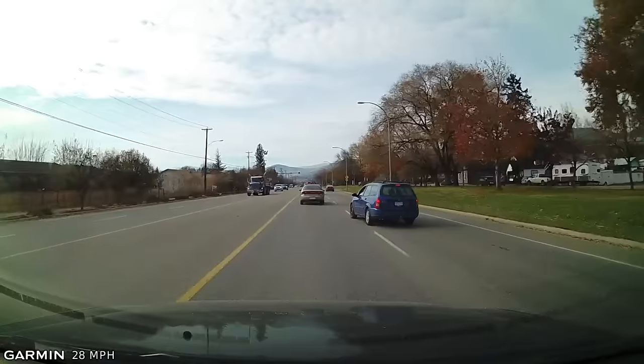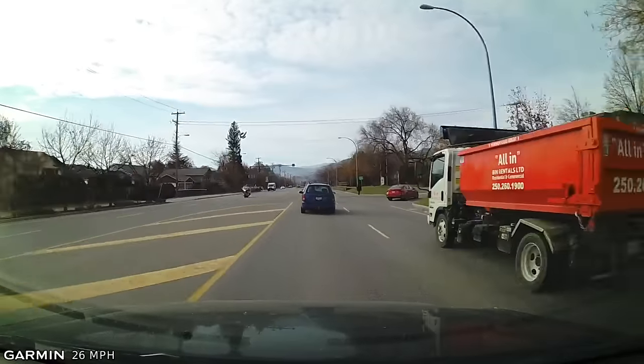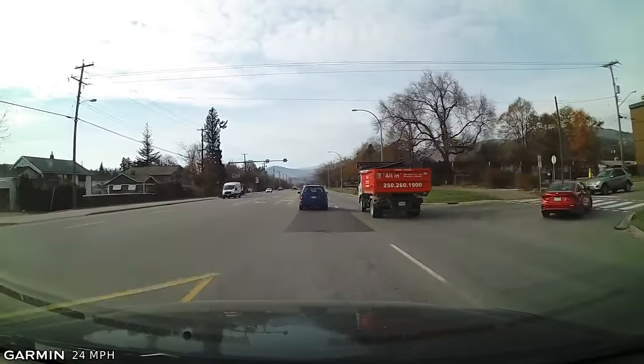Yes, they will. But if they're cutting in, they're going faster than you, and they will only be there for a couple of seconds, and then you can reclaim your space. Always manage space in front of your vehicle. Have your two to three second following distance behind other traffic.